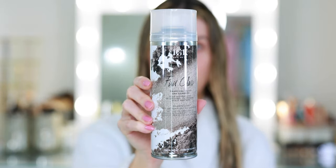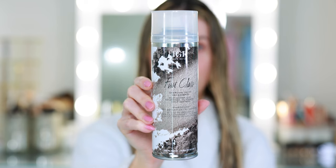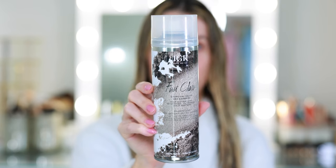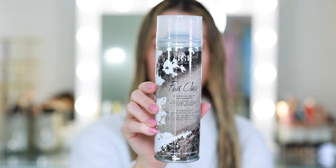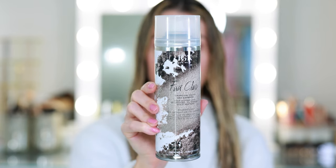The last product they sent over is the First Class Charcoal Detox Dry Shampoo. It's a deep-cleaning, detoxifying, oil-erasing, scalp-smoothing dry shampoo. I have gone through several bottles of this — I'm currently using this in my bathroom and I have a little travel spray as well. So after a couple of days, if I start to get a little oily at the roots, I would simply freshen up with the First Class Dry Shampoo.